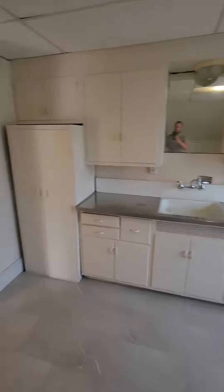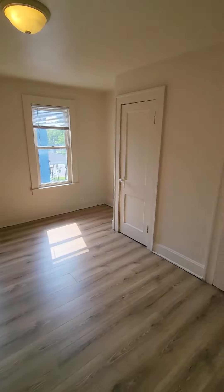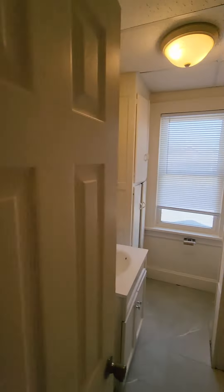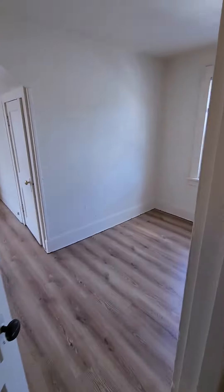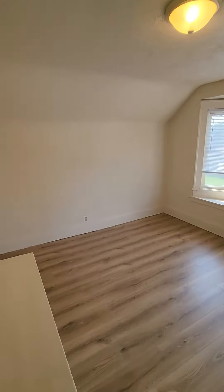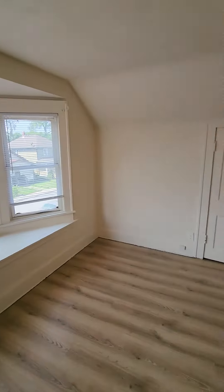I'll just go back through everything again. Leaving our kitchen, going into our first bedroom — this is the smaller of the two, still a really good size. And then over to the bathroom area again. And then into our second bedroom, which is the bigger of the two.